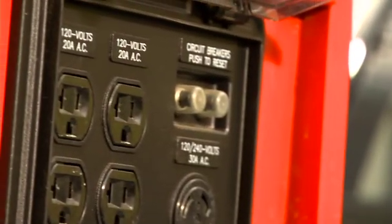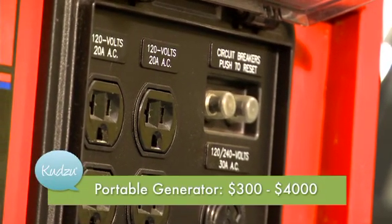This here is a portable generator. It's great for remote use or a temporary situation like a construction site, or my favorite, tailgating. And they're not too bad — you can find one for a few hundred bucks on up to $4,000.